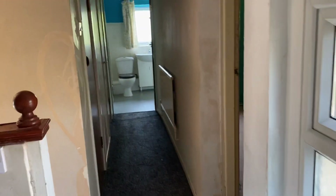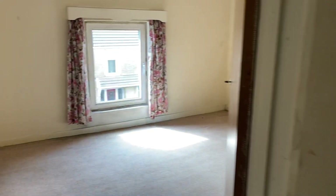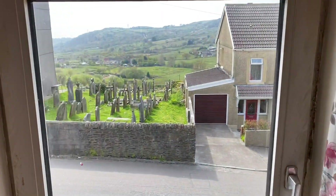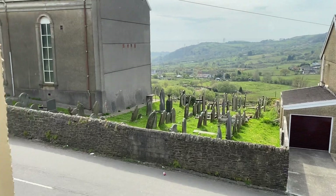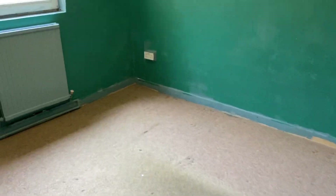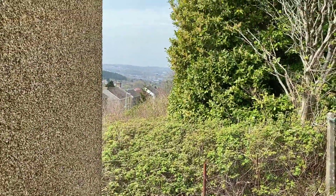Moving through to bedroom two — again a good size double with those gorgeous views out the front. The third bedroom is again a big double but with a different view this time, back down towards Swansea Valley.